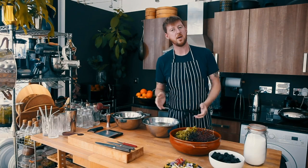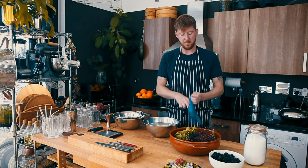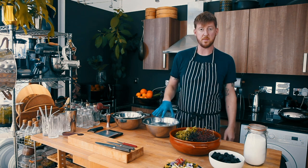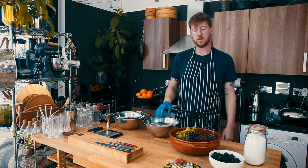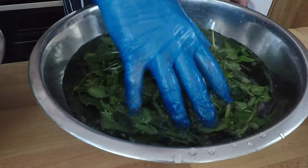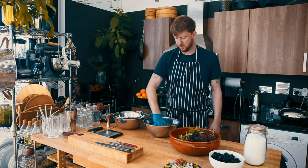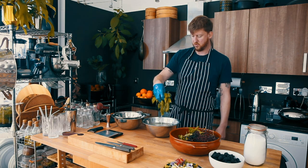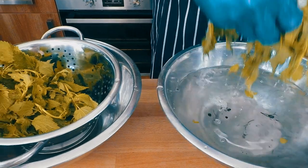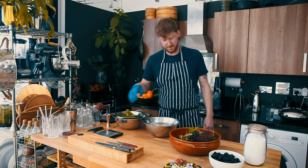We're going to start off by washing our nettles before we make a cordial and a tea from them. I'm going to put a glove on to stop myself from getting stung and then we're going to take them and submerge them in some clean cold water and then drain them off. Once you've given them a good rinse, drain off the excess — you can see in the bowl we've got a few little bits of debris. Just drain them off into a colander over a bowl and repeat.